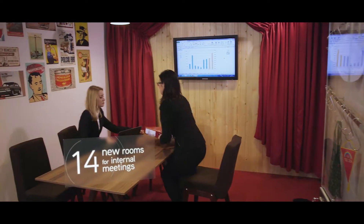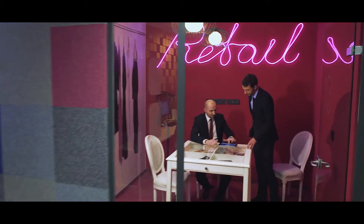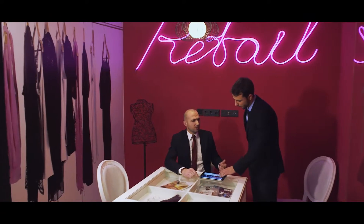Each room is designed in a unique style — the PRL room or the Clamps room. We can choose a room that fits our mood or the character of a meeting.